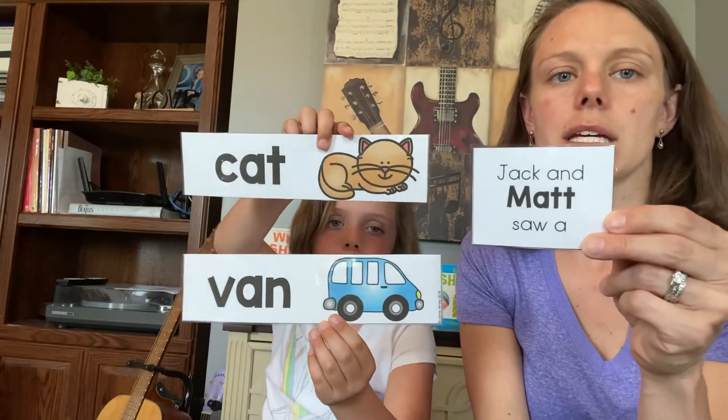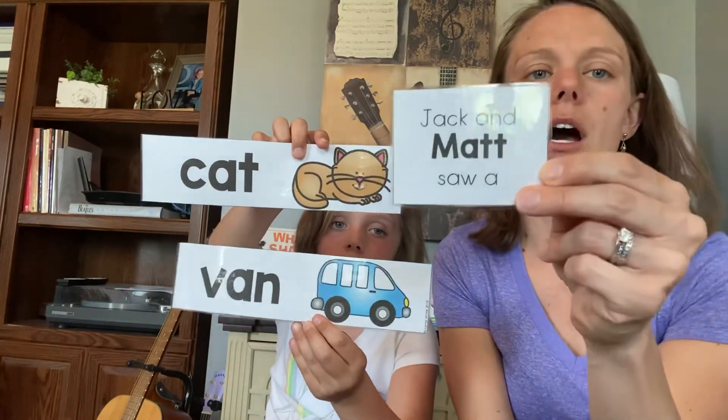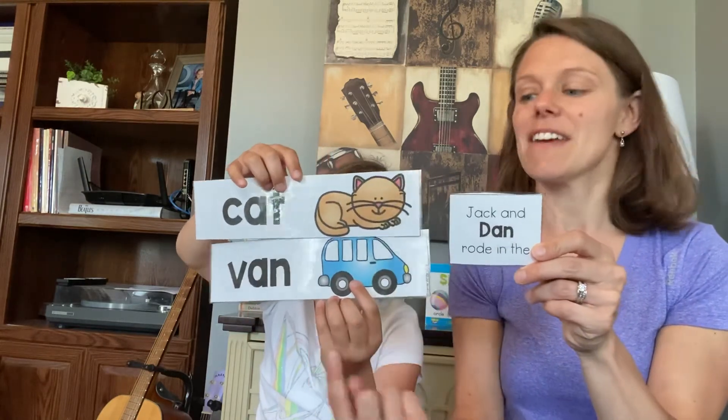Jack and Matt saw a — rhyming with Matt. Matt, van or Matt, cat? Matt, cat! Jack and Matt saw a cat. Nice job. Now let's see if I can trick you — Jack and Dan rode in the cat or van? Dan, van or Dan, cat? Dan, van. Good!